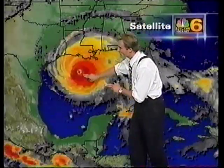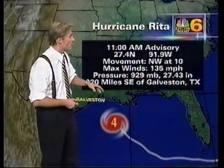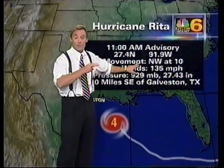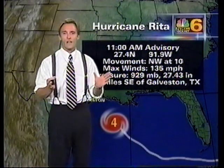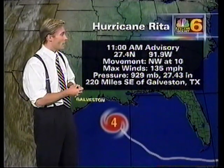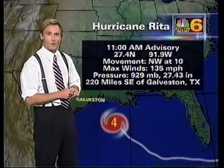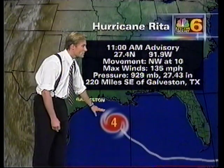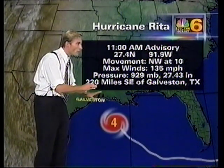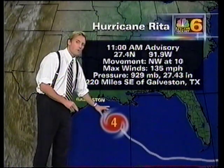We can see that eye getting ever closer to the coastline. It looks like it's now starting to make more of a turn to the north — it looks to be a trend. It had been moving west-northwest at around 10 miles per hour, but now it is due northwest. Current coordinates are 27.4 north, 91.9 west — that's about 220 miles to the southeast of Galveston, Texas, or about 200 miles to the south-southeast of Cameron, Louisiana.